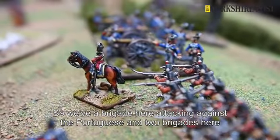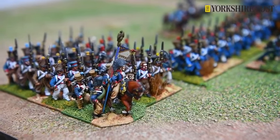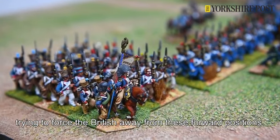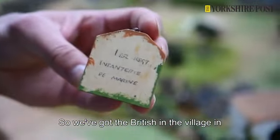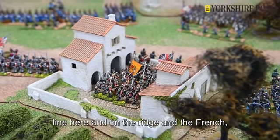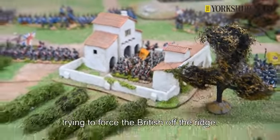We have a brigade here attacking against the Portuguese and two brigades here trying to force the British away from these forward positions. We've got the British in the village in line here and on the ridge, with the French attacking the position trying to force the British off the ridge.